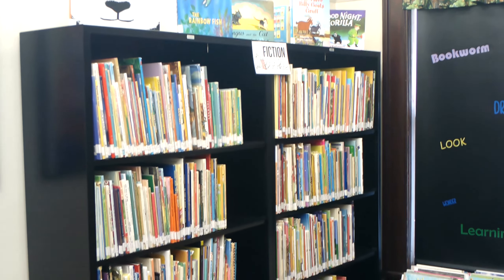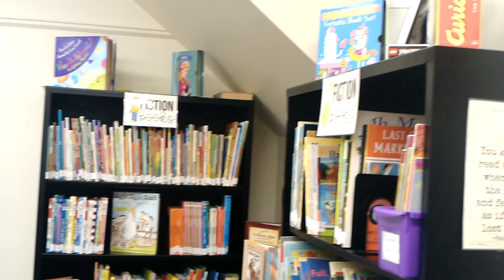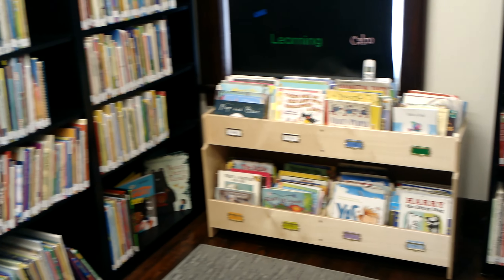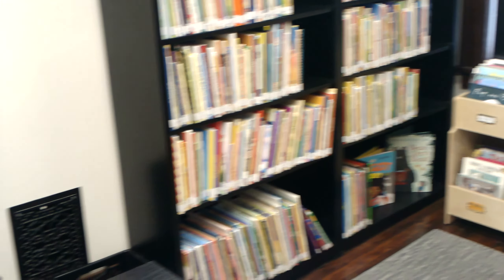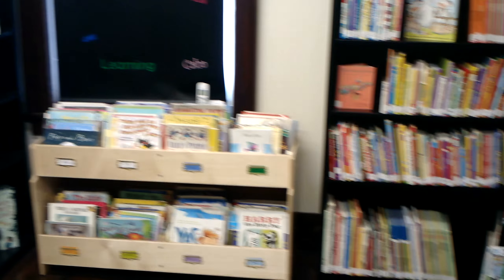This is the toddlers and infants room. As you can see, there are so many different books here. The nice thing about this particular library is that it is free — you can take out 10 books at a time and keep them for 14 days.